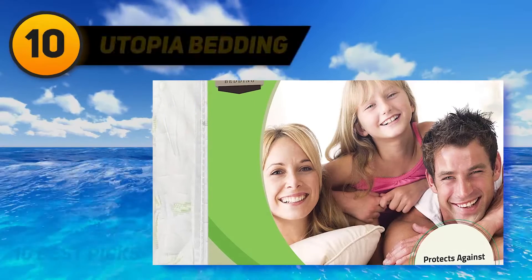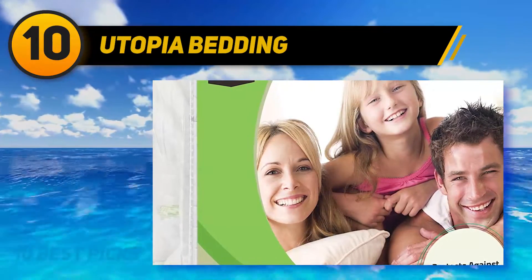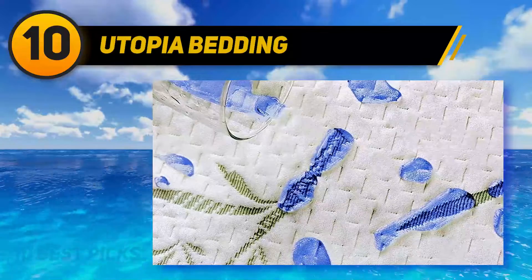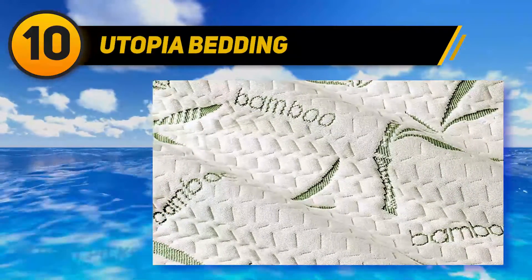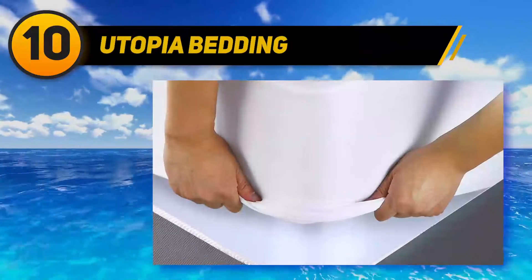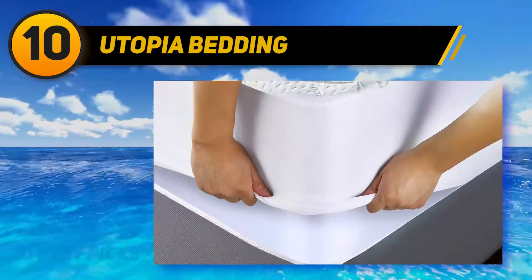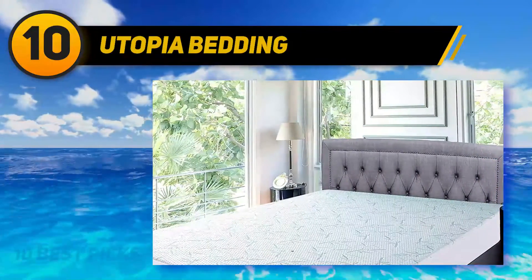Starting at number 10, Utopia Bedding. More than 17,600 reviewers give this budget-friendly bamboo mattress protector 5 stars. According to one reviewer, it can handle anything — a leaky diaper, a fountain of spit-up, a shirt soaked in breast milk, postpartum bleeding, and even dog vomit. The bamboo fabric is also a selling point for reviewers who love the cooling effect.